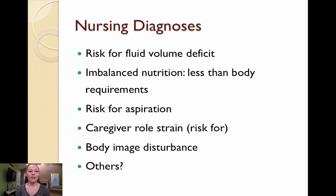Nursing diagnoses for the patient with cleft lip and cleft palate include risk for fluid volume deficit. This is because the infant cannot form an adequate seal around the nipple and therefore will not have a strong suck. These babies usually wind up biting down on the nipple or using a combination of sucking and chewing to expel milk. Imbalanced nutrition, less than body requirements, carries the same rationale. Risk for aspiration is also applicable — a cleft palate creates an opening from the mouth to the nose, placing infants at risk for aspiration of oral secretions and formula or breast milk.